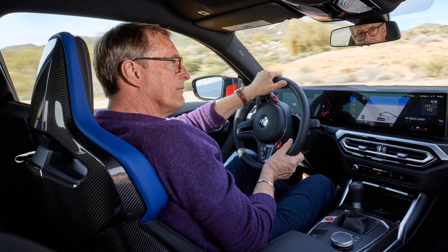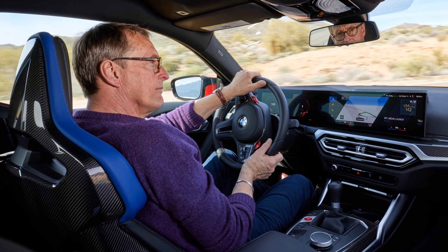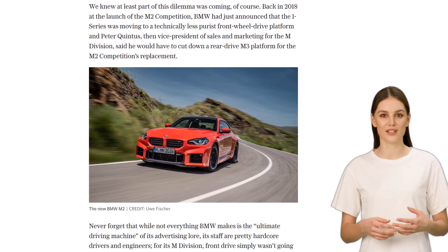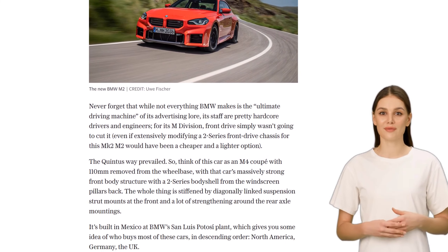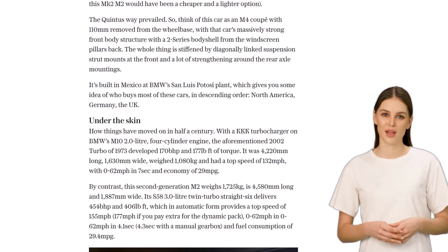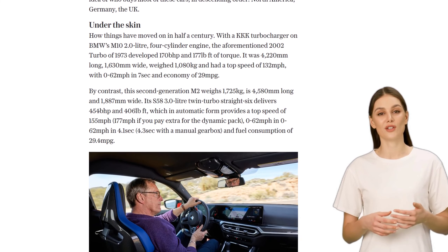In a time when electric cars are gaining popularity and emissions regulations are becoming stricter, BMW has managed to create a rear-wheel-drive, petrol-powered performance car. The M2 is powered by a 3.0-liter twin-turbo straight-six engine that delivers 454 horsepower and 406 lb-ft of torque. It can go from 0 to 62 miles per hour in just 4.1 seconds.